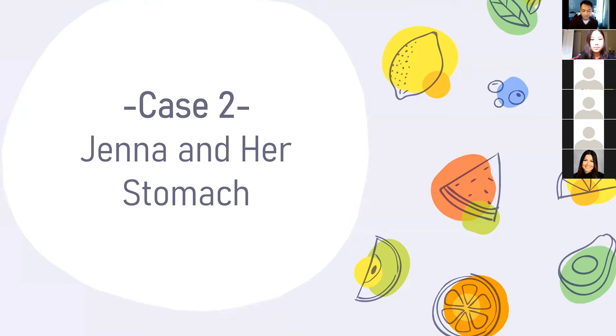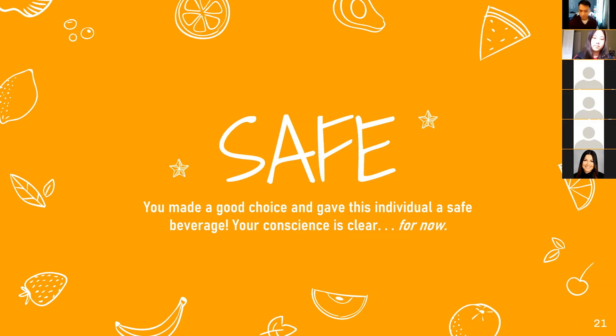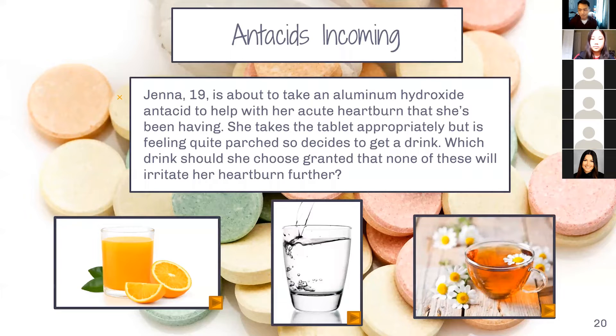Case two is Jenna and her stomach, and this one deals with antacids. Jenna, a 19-year-old, is about to take an aluminum hydroxide antacid to help with her acute heartburn. She takes the tablet as directed, but is feeling quite parched, so she decides to get a drink. Which drink should she choose, granted that none of these will irritate her heartburn further? It looks like water would be safe — and you're right, it is the safe option. What do you think is the dangerous option — chamomile or orange juice?